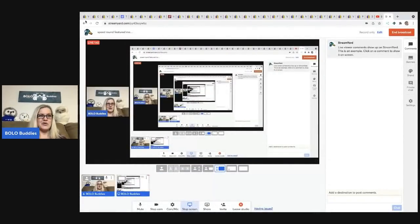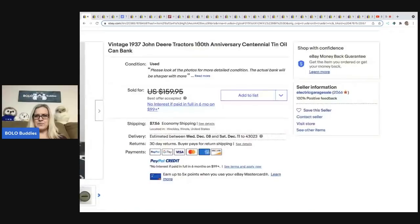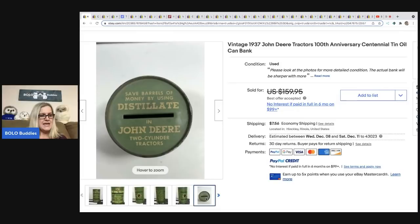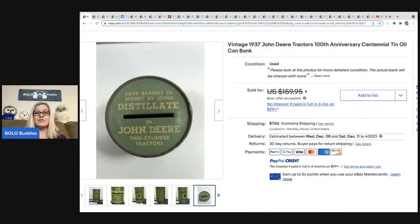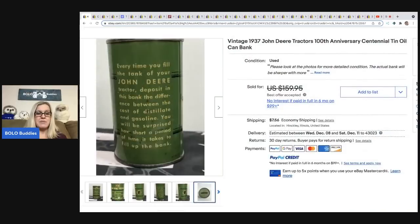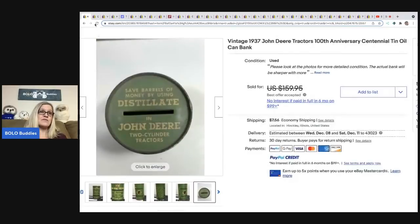The first item comes from eBay store Electric Garage Sale. It is a vintage 1937 John Deere tin oil can bank — look how cool this is! He got this at an estate clean-out, so cost of goods was labor. He goes into estate sales, cleans them out, and gets items free. It sold for a best offer of $129.95. Number one: John Deere can be a bolo. Number two: tin cans can be a bolo. I do have a category video on tin cans.